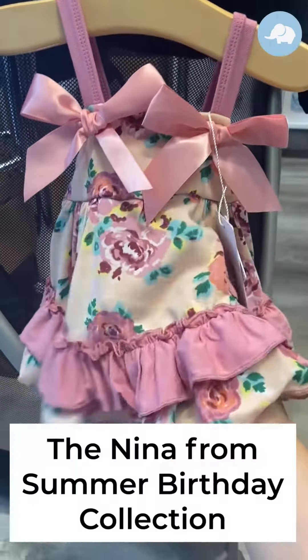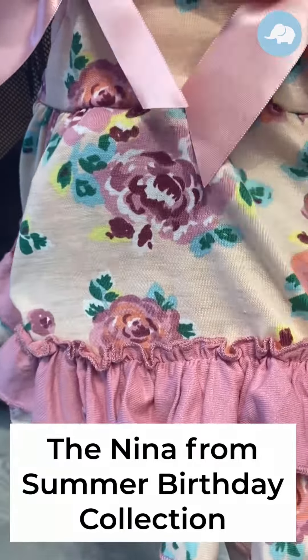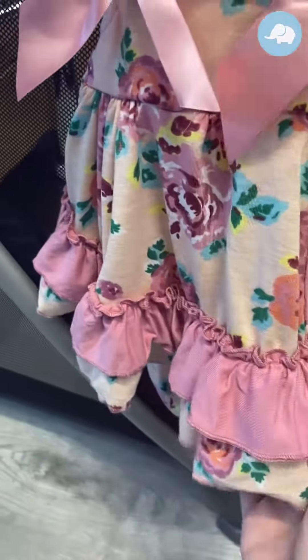So this is the Nina. She is a really pretty light pink and mauve floral with hints of yellow and like a seafoam blue and green for the leaves.